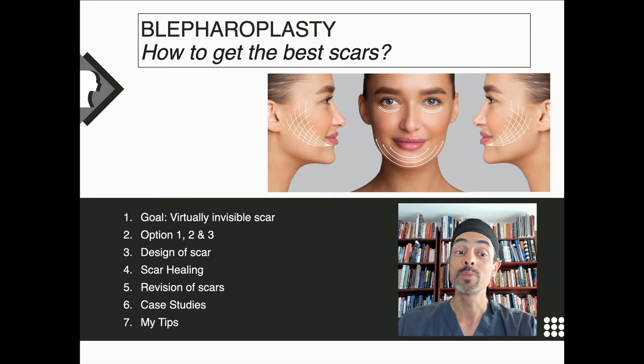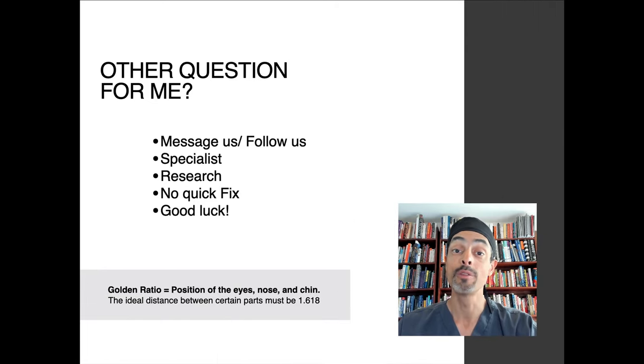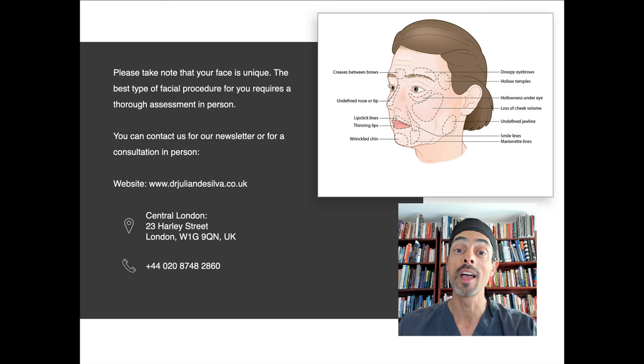So how to get the best scars? We've covered what our goal is — a virtually invisible scar — the different options with stitches and glues, how to design the scar, what scar healing involves, what revision of a scar means, and I've shown you a number of my own personal cases and tips. I do hope this information has been helpful. If you have any questions or thoughts, please do not hesitate to contact me through my website or social media. Thank you for watching.